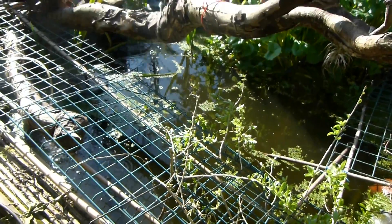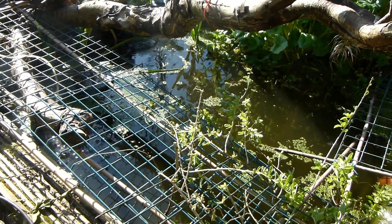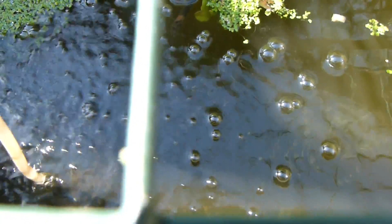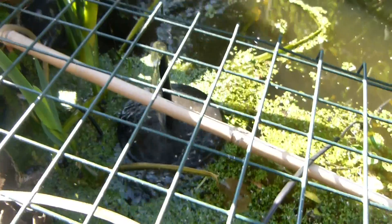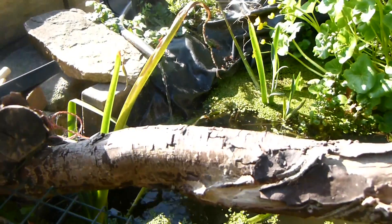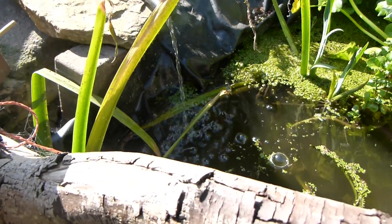I'll show you the eight or nine areas of oxygenation. There's the first one — some nice bubbles down there — and then we've got a little solar pump there, and then the inlet there. Some nice bubbles coming off it.